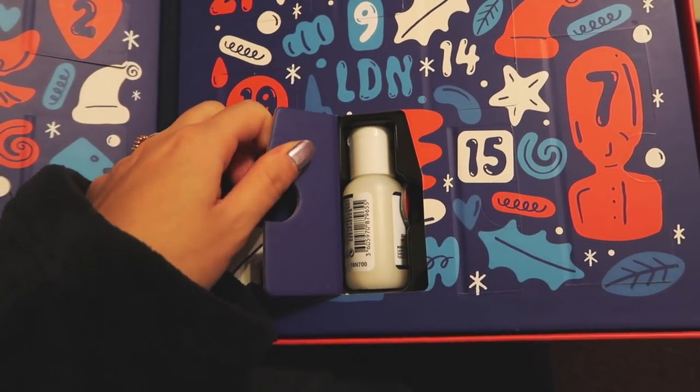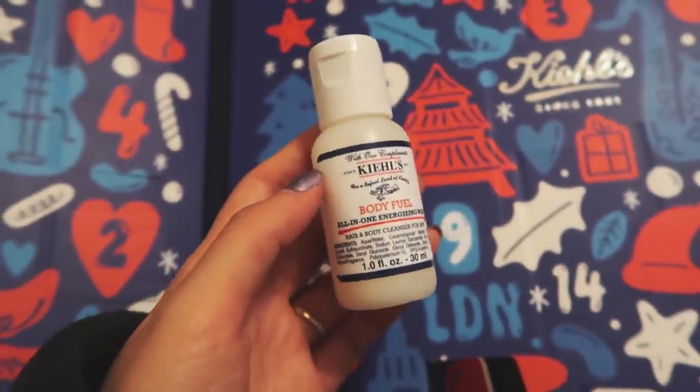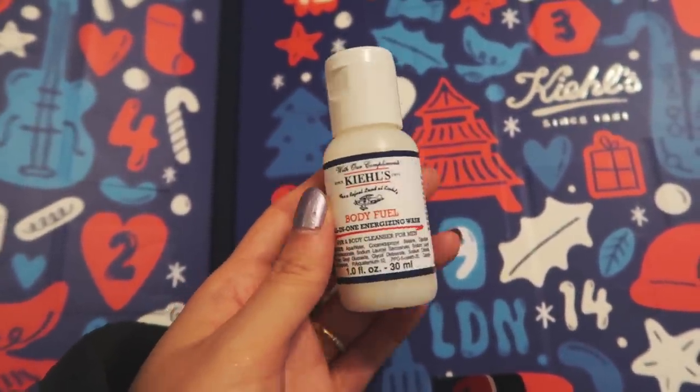This is really thick card. The Kiehl's Body Fuel all-in-one energizing wash. I might use this today because I'm really tired.